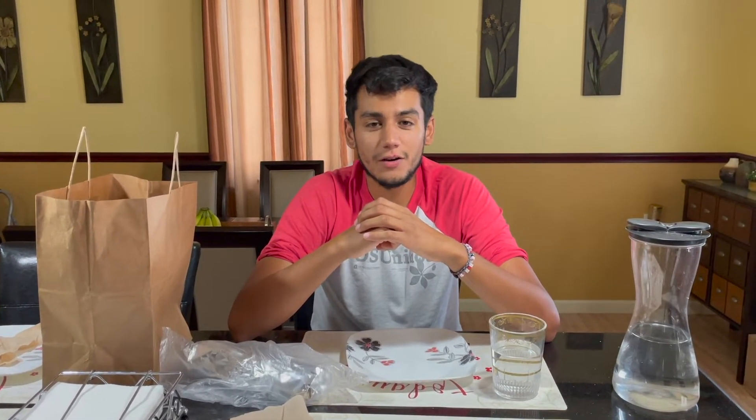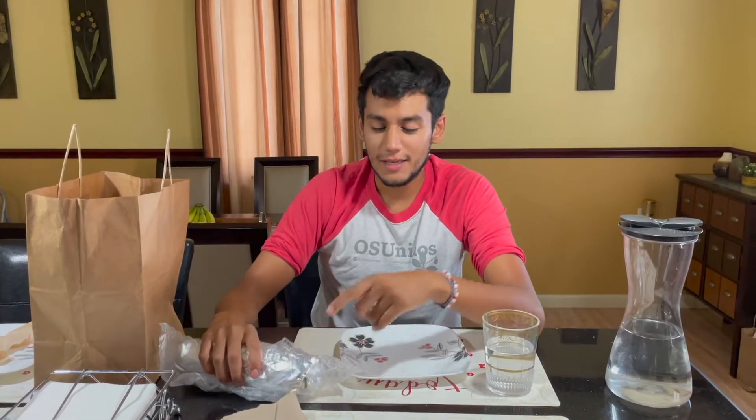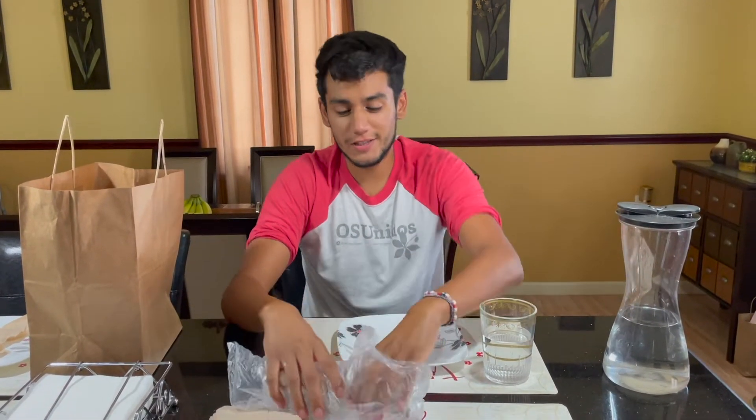Hey guys, how's it going? As longtime fans of my YouTube channel will know, I used to review different Euro places around South Brooklyn when I first started my YouTube channel about a year and a half ago, but during that time I neglected one place — the Euros from Tashkent Supermarket.